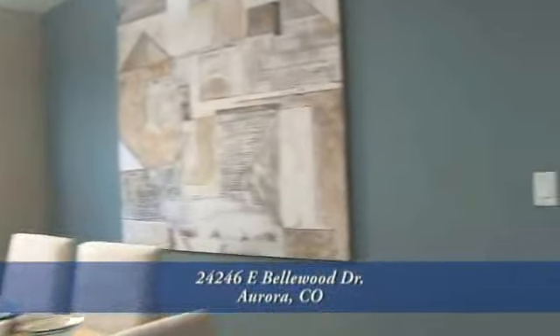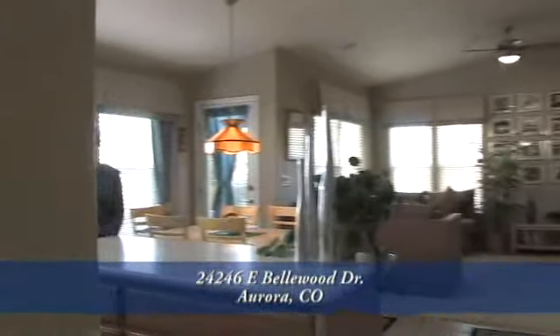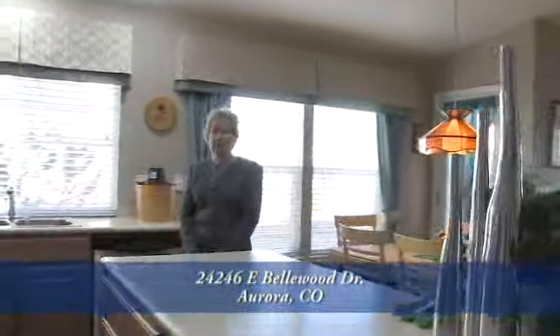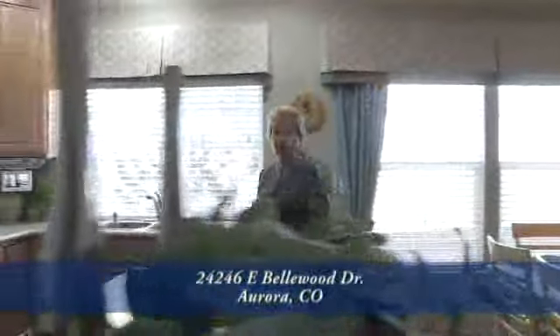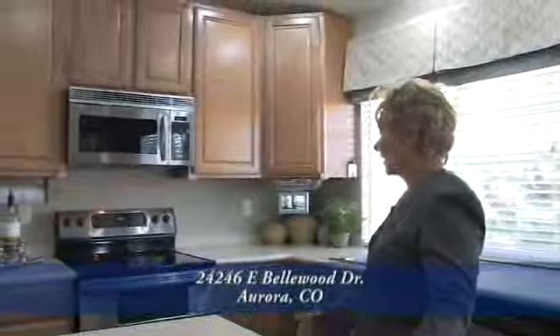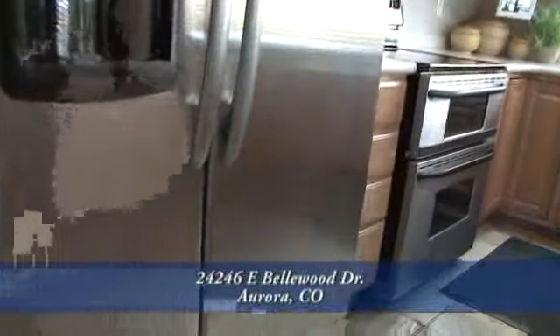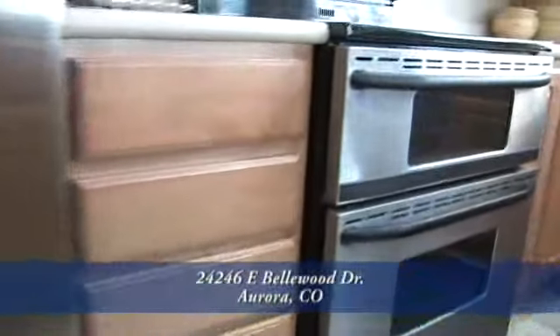Now let's head from the dining room into the kitchen. This kitchen would be any chef's delight. It has Corian countertops, 42 inch maple cabinets, tons of light, as well as Maytag stainless appliances, including a double oven for all those special dinners.